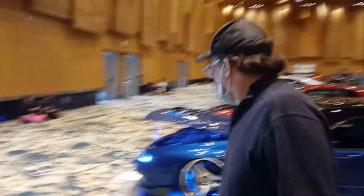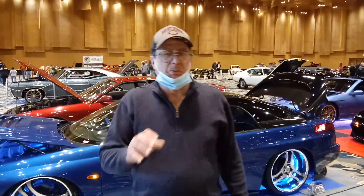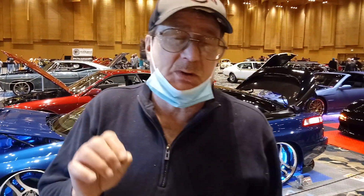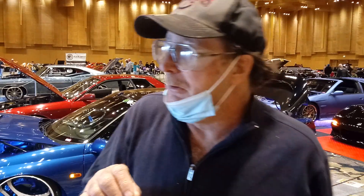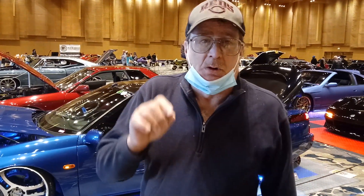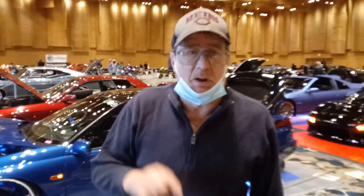So this is just a little preview. We're in the upstairs, third floor section of Cavalcade of Customs over here at the Duke Energy Center. We're going to go downstairs and show you some more. We'll be back here at Beamer and Son Garage — see you in a minute.